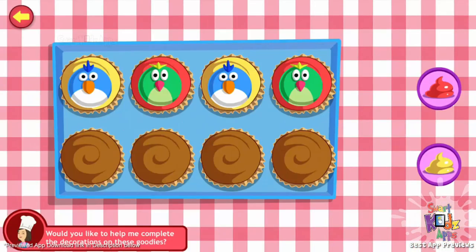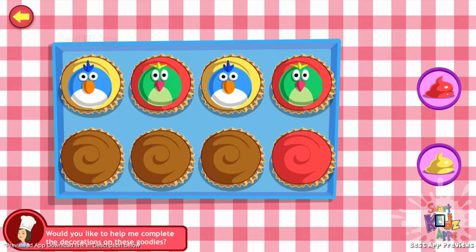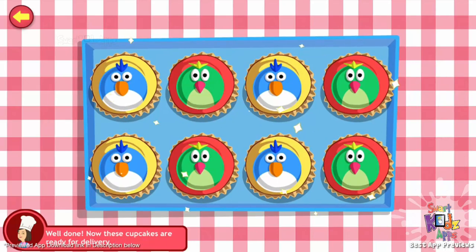Would you like to help me complete the decorations on these goodies? Decorate the bottom row of cupcakes just like the one on the top. Let's start with the frosting. You're doing great! Well done! Good job with the frosting! Now place the toppings. That's sweet! You're doing great! Well done! Now these cupcakes are ready for delivery.